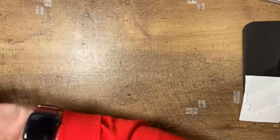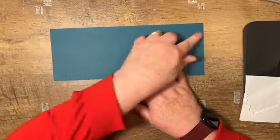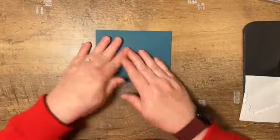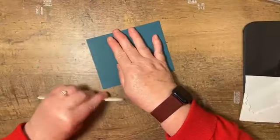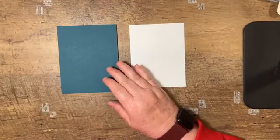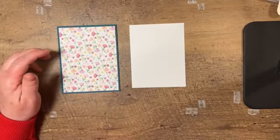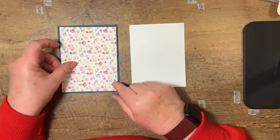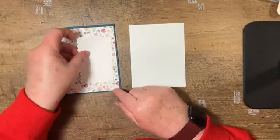Pretty basic measurements for this card. I did do the stamping and die cutting ahead of time because you don't really need to watch me do that. The card base measures four and a quarter by eleven. I'm simply going to fold this over and use my bone folder to burnish the edge. And then I've got a piece of Basic White that measures four by five and a quarter that'll be on the inside of our card. And then I have a piece of designer series paper — using the same color — that also measures four by five and a quarter.